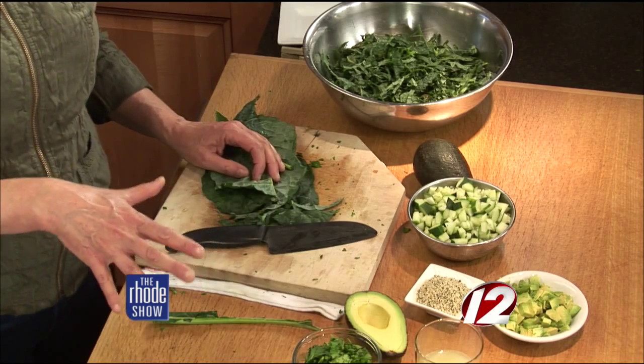Parsley is really great for digestion. So if you're feeling a little bloated, get the parsley going. And it's also wonderful for breath — that's why it's put as a garnish on a plate.